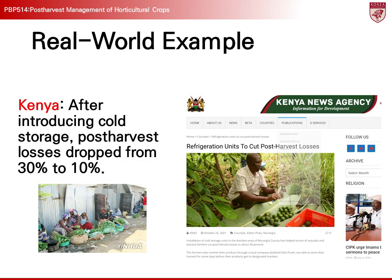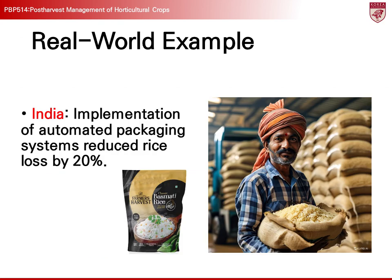For instance, in Kenya, post-harvest losses were reduced from 30% to 10% after introducing refrigerated storage. This is particularly important for countries like Kenya which experience hot climates. In tropical climates, high temperatures and humidity can cause agricultural products to spoil rapidly, and cold storage technology is essential to prevent this. In India, the introduction of automated packaging systems reduced post-harvest losses for rice by 20%. This system reduces damage to crops through precise packaging and minimizes human errors that may occur during the packaging process. This is especially important for large-scale crops like rice, where manual packaging errors can frequently lead to losses.